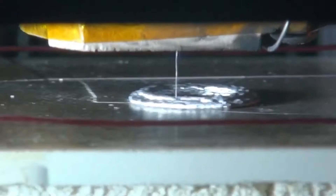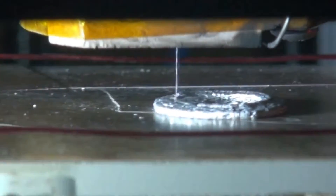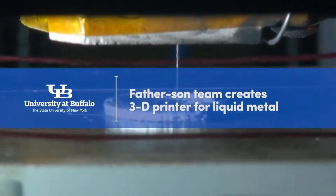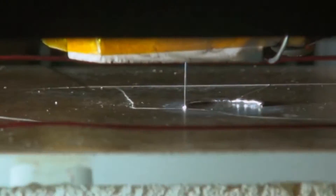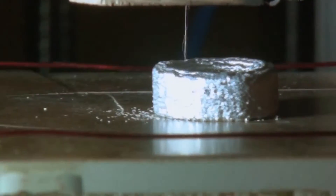A father and son team in the Start-up NY program have invented a liquid metal printing machine that could represent a significant transformation in manufacturing. Their company, named Water System, has created a machine that prints three-dimensional objects using liquid metal. Engineering faculty and students of the University at Buffalo work closely with this company.